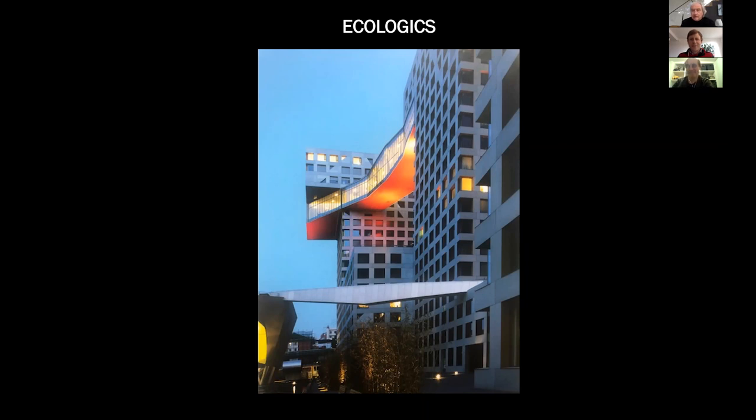Thank you. We have a small video. Matthias is coming from Stuttgart — it's 11:30 in the evening there, so he's really going to the well for us. I have a four-minute video which shows you where this is coming from, and then we can start the talk. I made this video for some Italian architecture schools that wanted to know what we're doing at this moment.